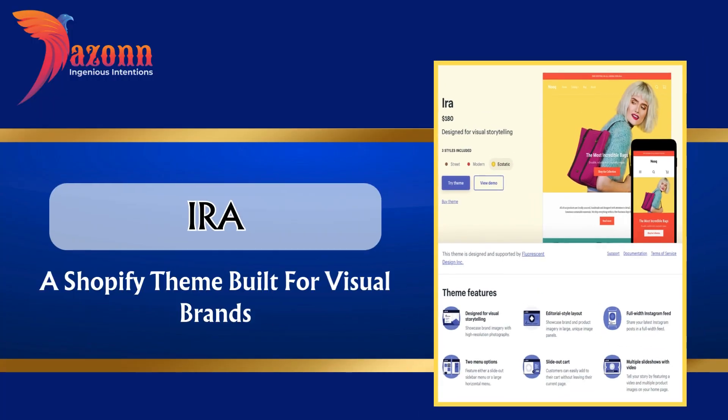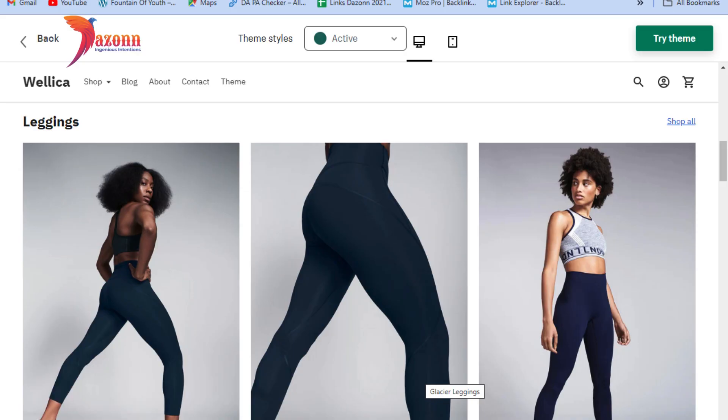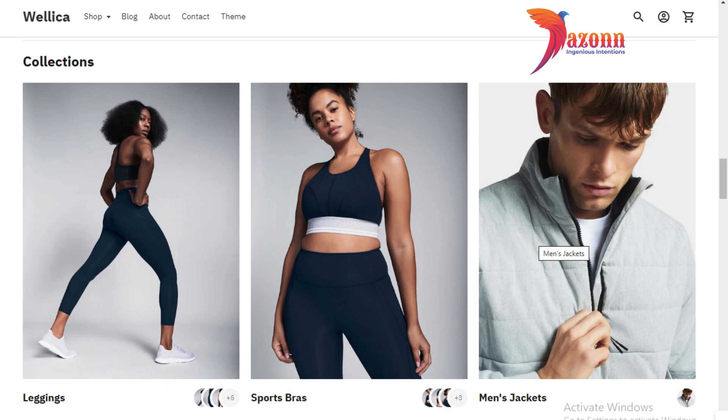Aira — a Shopify theme built for visual brands, priced at $280. Features include: product badges, product reviews, trust badges, recommended products, and lookbooks.